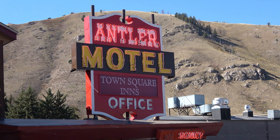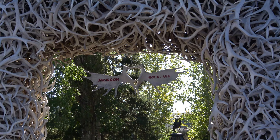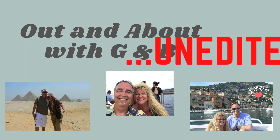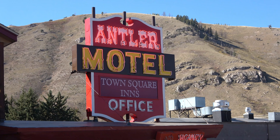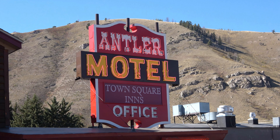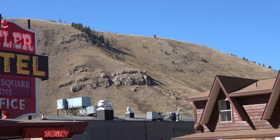Could you stay here at the Antler Motel in Jackson Hole, Wyoming? Find out on this short video right now. This is the Antler Inn in Jackson, Wyoming. Stayed here many, many moons ago. Look at that nice little mountain behind it there.